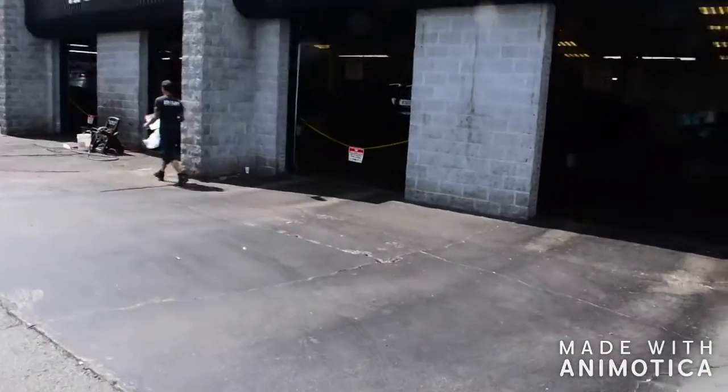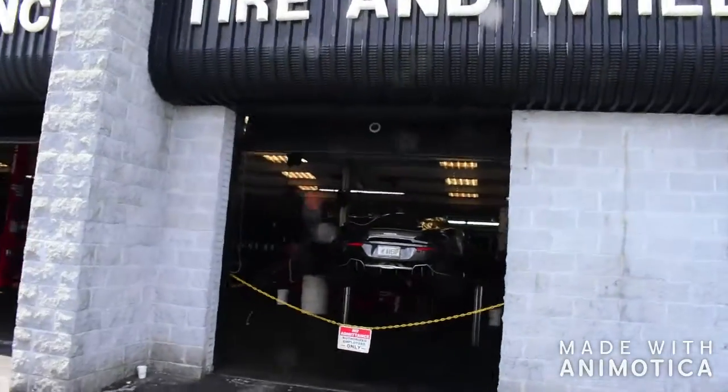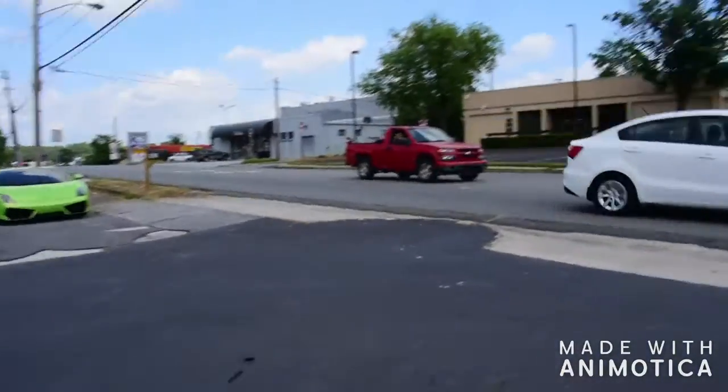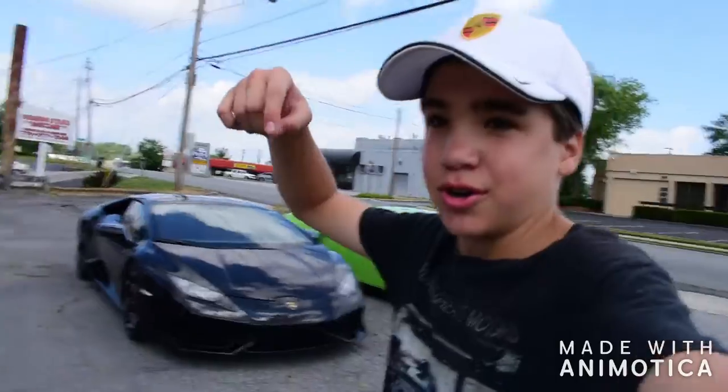I think this car is ready to go, so hopefully I'm going to get some good shots. We've got Eddie in the shop just doing some tune-ups before they go out driving. It's attracting a crowd — everybody's got to stop and take their videos and pictures. Let me know in the comments down below which car out of this group you would choose.